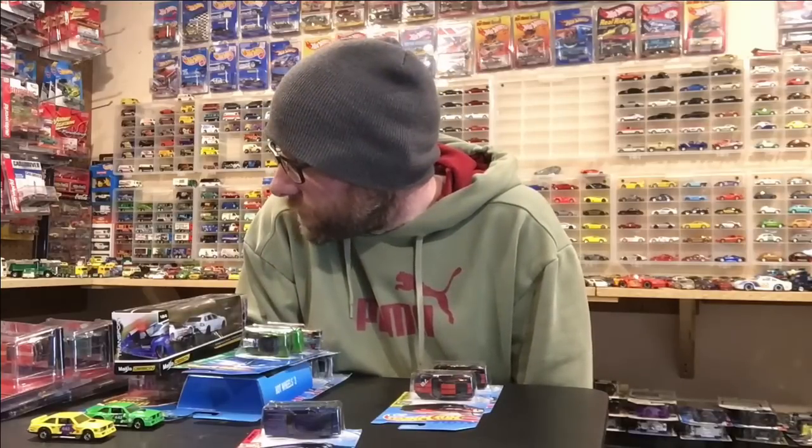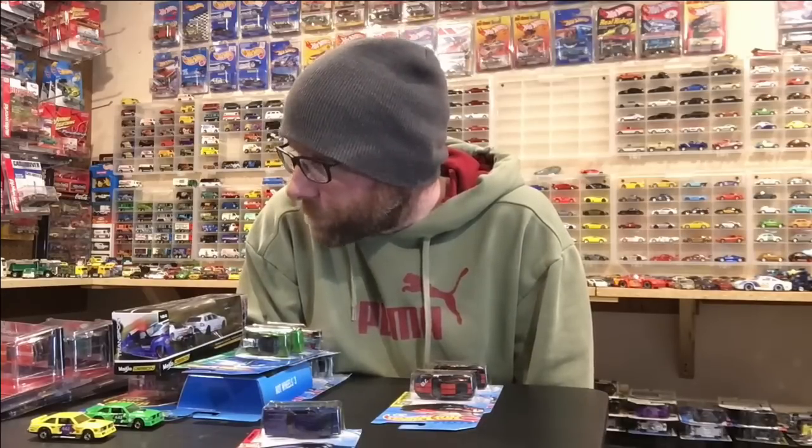Hello YouTubers, it's Champion DJK coming at you again with another weekly video. This is episode 90-something, so we're closing in on the hundredth episode of Diecast Weekly, which is pretty cool. I've been able to pull this off for basically a hundred weeks — almost 100 weeks straight had something to show you, no plans on stopping either.